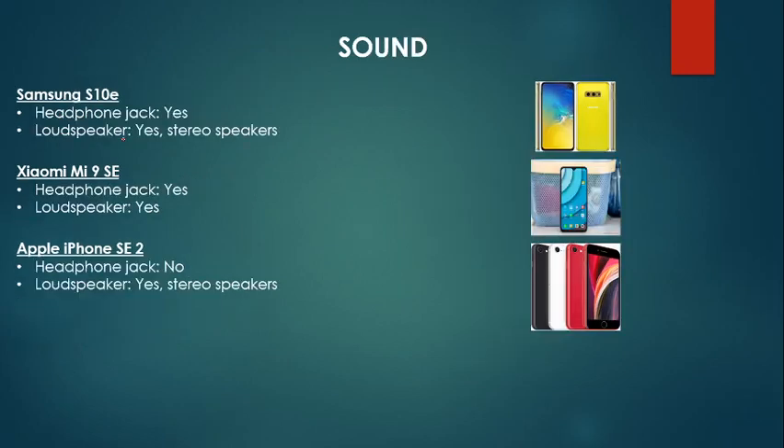Moving on to sound — Samsung wins here. You have to remember that these are budget phones, and the average budget consumer isn't too into wireless headphones, so a headphone jack is extremely important. I made a mistake: Xiaomi does not have a headphone jack, and neither does the iPhone, which means Samsung is the only one with a headphone jack. That instantly puts Samsung in first. Also, in terms of actual sound quality from tests I've seen, Samsung has the best sound quality, Xiaomi is second, and the iPhone SE has average sound quality.